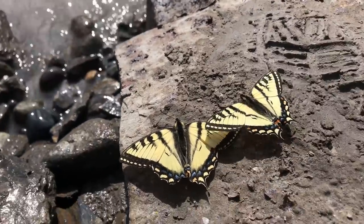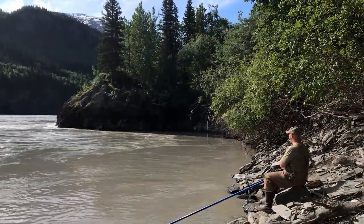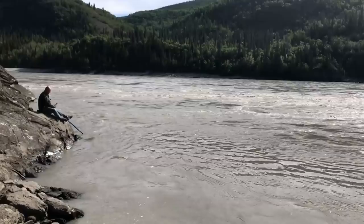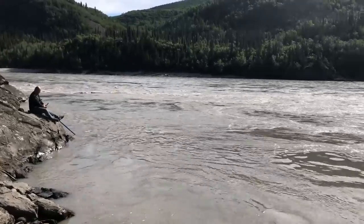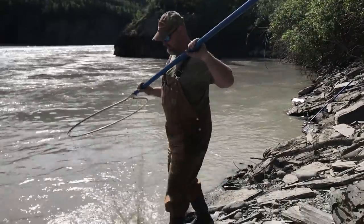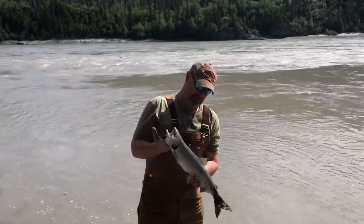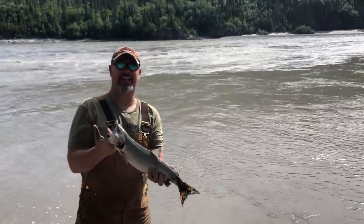I can see Ryan over there sitting waiting for the fish to come. Got Jason hanging out. Come on, fish. Woohoo! You got a little one? Yep. Tiny compared to that king salmon. Very nice — a couple of red salmon. It'll eat good.